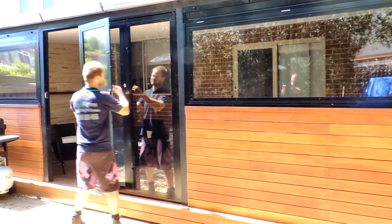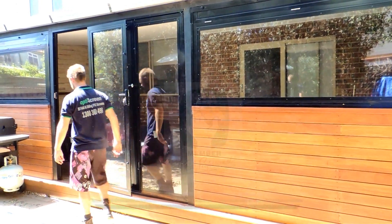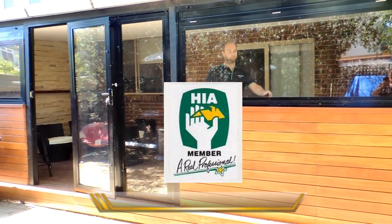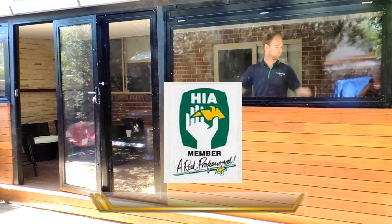Accredited member of the Housing Industry Association for more than 25 years, all our work is finished to a high standard and fully guaranteed.